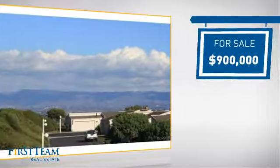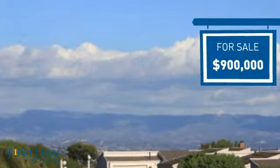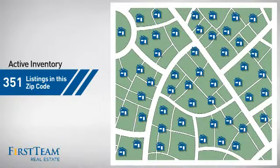Currently listed at $900,000, it offers an excellent value for the area. Wondering how it stacks up against the competition? There are currently plenty of homes on the market within this zip code.